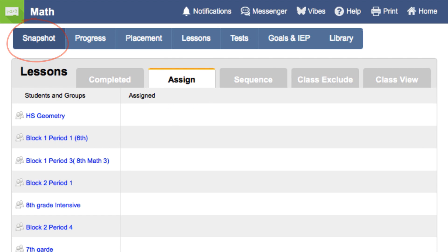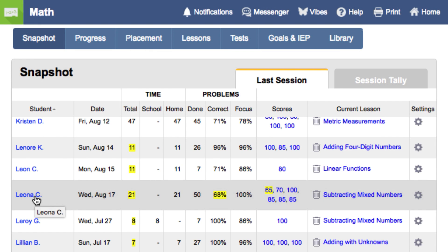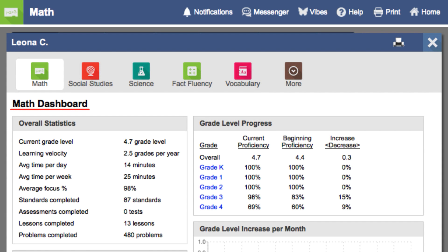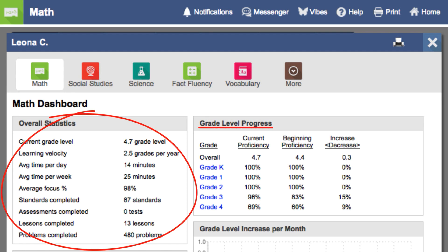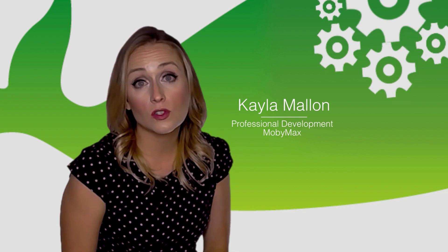Lastly, there is a snapshot page that gives you an at-a-glance view of what the students are working on right now. If you click on a student's name, you will see the student dashboard report. The dashboard gives you a quick overview of student's progress and work. Parents can also access this information through the parent portal to check on how their student is doing. Mobi-Max Math will find and fix your student's missing math skills. Simply have your students log in and watch them practice and become proficient quickly.